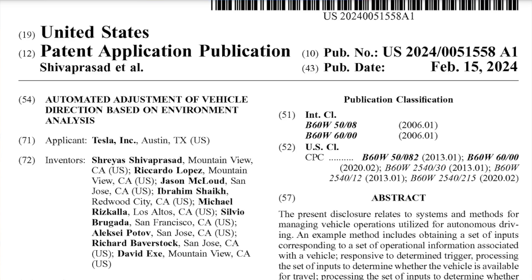All of this ties in with a technically new feature that Tesla has applied a patent for over the past few days. The published patent in question is titled 'Adjustment of Vehicle Direction Based on Environment.'